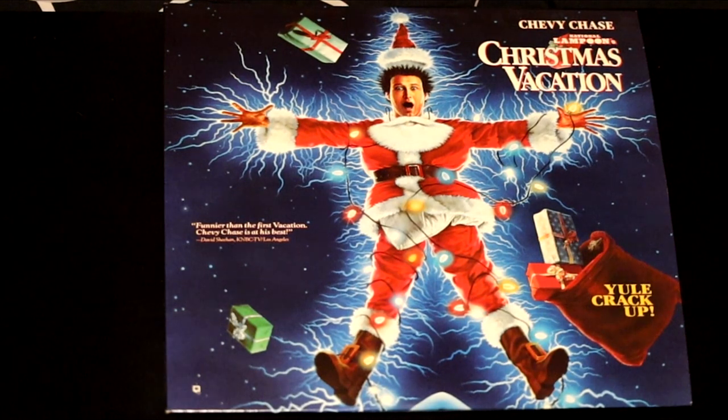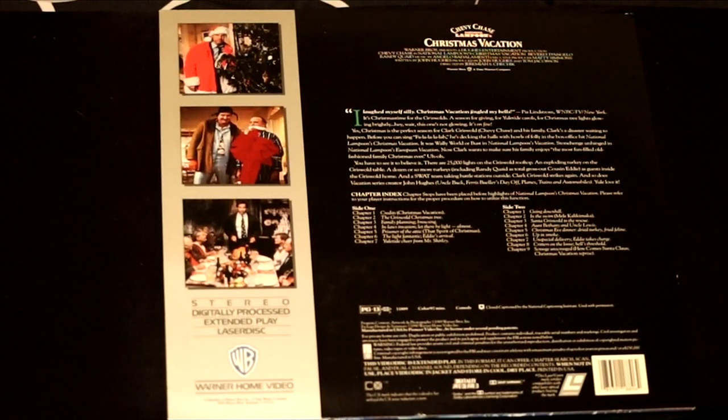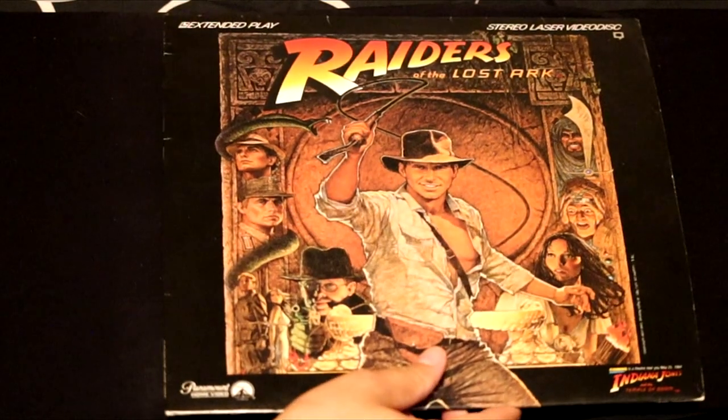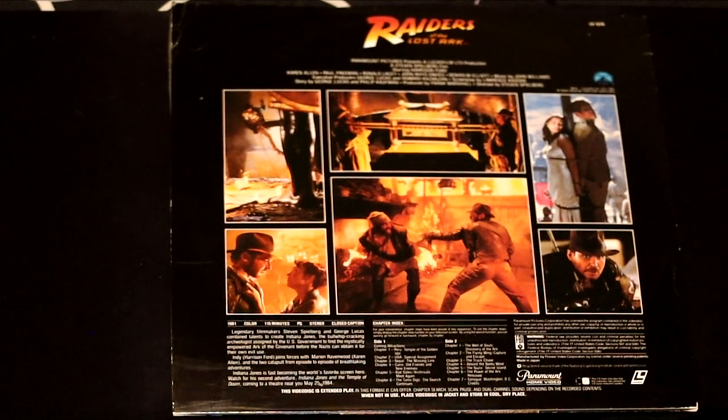National Lampoon's European Vacation — they win a trip to Europe and travel there as a whole family. One of the best in the series, Christmas Vacation with Chevy Chase — he made this Christmas classic in the 80s and it stands up till this day. Raiders of the Lost Ark — what a classic, need I say more? This film is excellent to have on LaserDisc if you're a true collector.